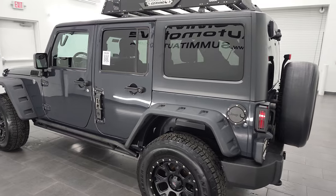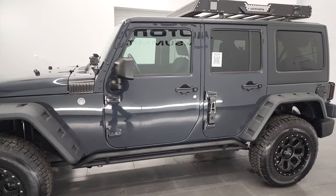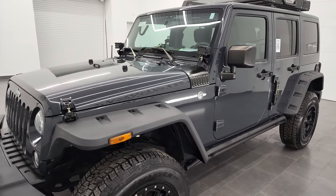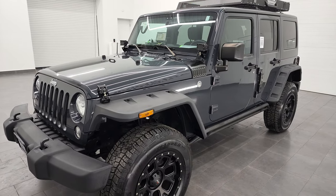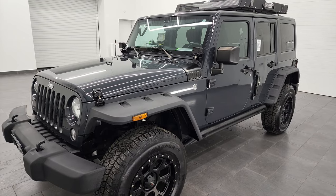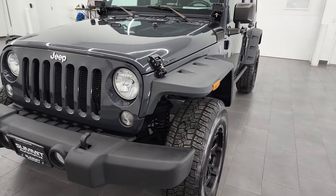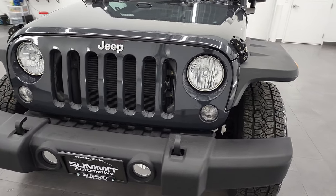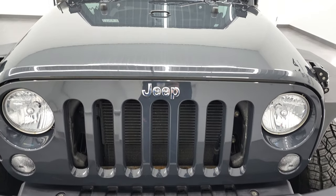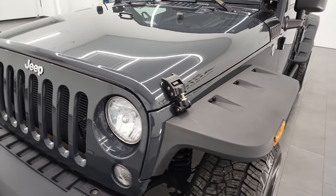This 2016 Jeep Wrangler has the 3.6 liter Pentastar V6 engine, paired up with the 5-speed automatic transmission. This Jeep has been fully safetied and inspected by our service shop, has a fresh oil and filter change, all the fluids have been checked and topped off, and it is 100% ready to go. I'm going to go all the way around — inside, underneath — start it up and show you everything that goes with this Wrangler, as well as the overall condition, and give you the most accurate representation I can of the Jeep.